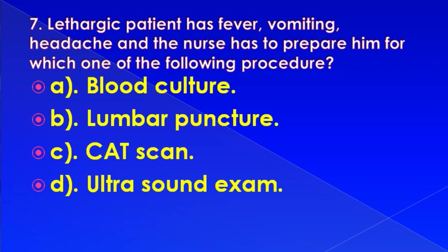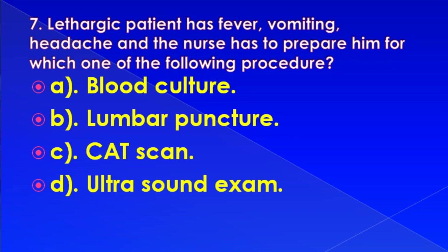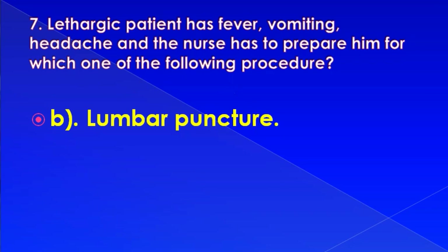A lethargic patient has fever, vomiting, and headache. The nurse has to prepare him for which one of the following procedures: blood culture, lumbar puncture, CAT scan, or ultrasound scan exam. Correct answer is: lumbar puncture.